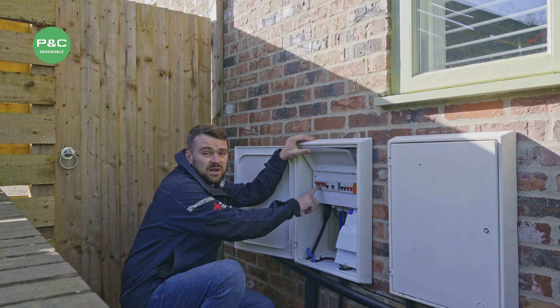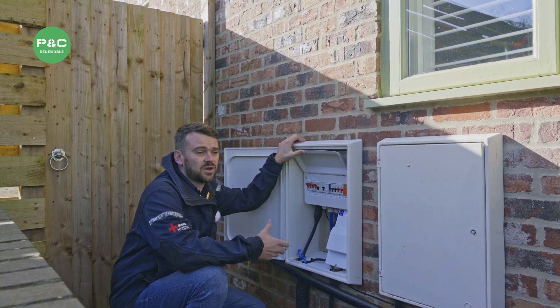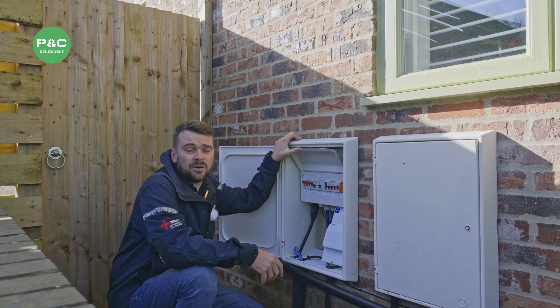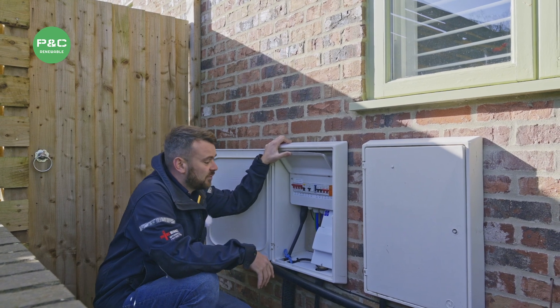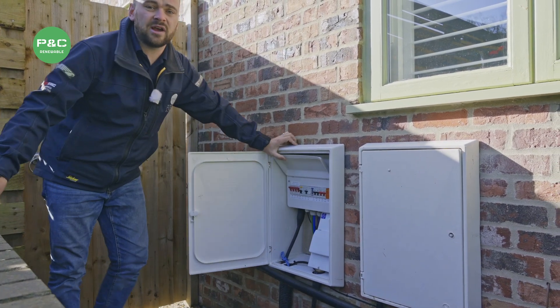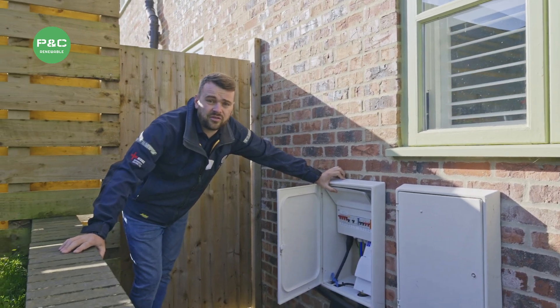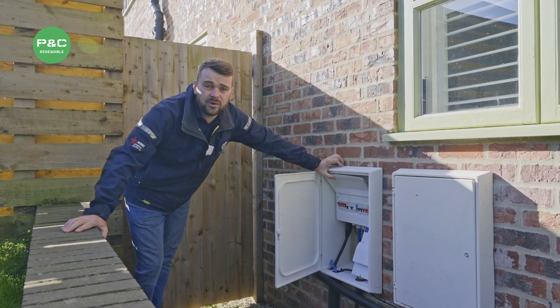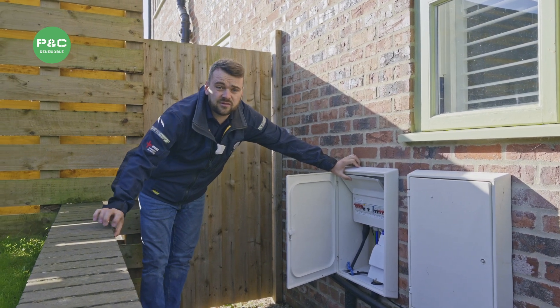If you were to pull down this switch it would transfer the house onto full backup supply mode, meaning if there's been a power cut it's going to run off purely the solar and batteries. Alongside that, we've made sure it's meeting regulation by putting an earth rod in the ground so we're not dependent on the DNO's earthing system — we've got our own here, safe and up to regulation.